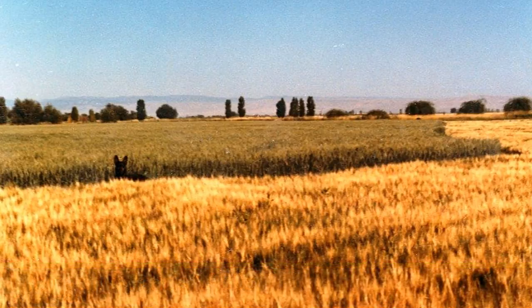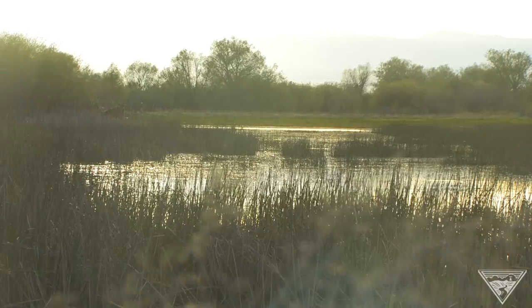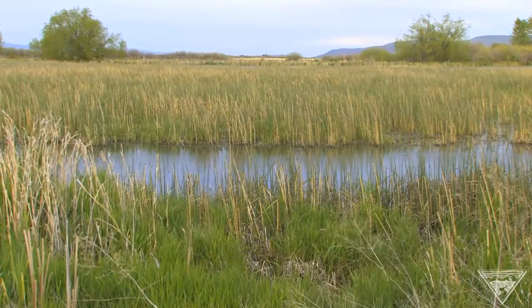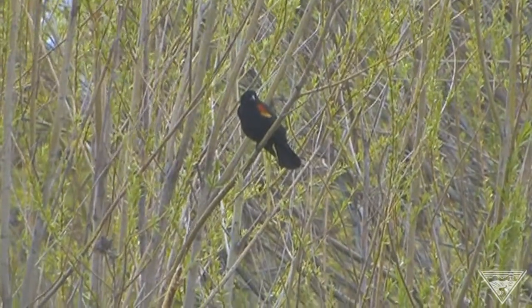But back in the 1990s, the Bonneville Power Administration helped the Yakima Nation purchase this 440-acre parcel as a wetland restoration project for fish and wildlife. And the results are incredible.